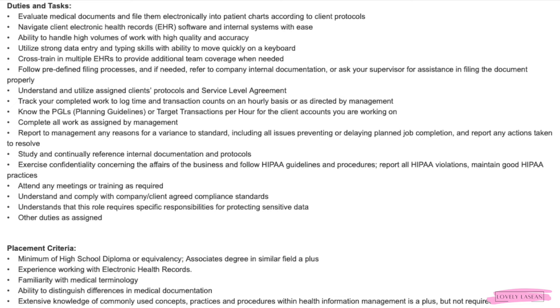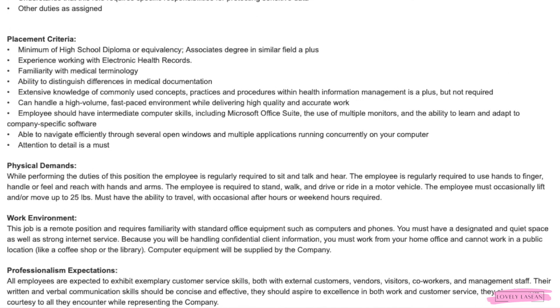You will follow predefined filing processes and refer to company internal documentation or your supervisor as needed. You'll need to understand and utilize assigned client protocols and SLAs, track completed work to log time and transaction counts on an hourly basis, and know the planning guidelines or target transactions per hour for your client accounts. You need a minimum of a high school diploma or equivalency — an associate's degree in a similar field is a plus — experience with electronic health records, familiarity with medical terminology, and intermediate computer skills including Microsoft Office Suite. This job pays between $16 and $17 an hour.